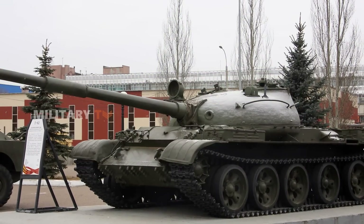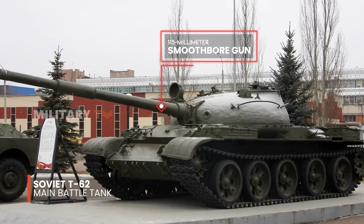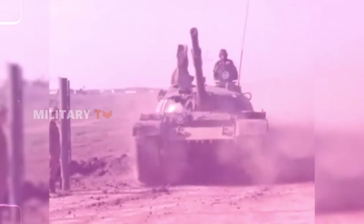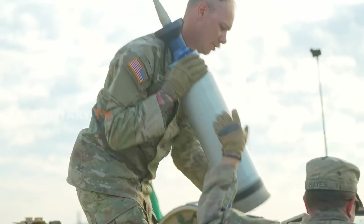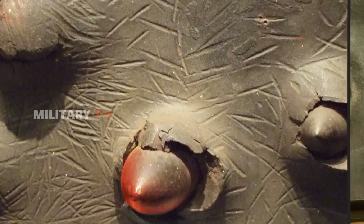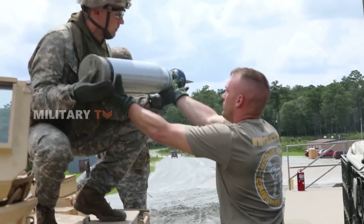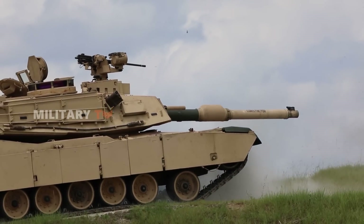The landscape of tank armament began to shift in the 1960s with the introduction of the Soviet T-62, armed with a 115mm smoothbore gun. This marked a departure from convention. The catalyst for this transformation lay in the evolution of tank ammunition technology. In the past, tanks depended on armor-piercing ammunition, leading to the need for continuously larger calibers. This challenge was addressed with the introduction of APFSDS — Armor-Piercing Fin-Stabilized Discarding Sabot — rounds for smoothbore guns.